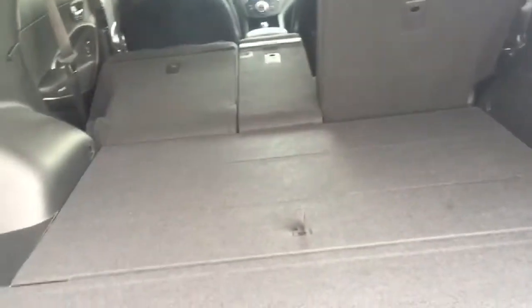This is a 40/20/40 split seat, so if you need extra length in the cargo area, these seats do flip down nice and flat. There's lots of room back here — very spacious, lots of storage. You have your jack there and more storage over here as well, so you can keep anything from a first aid kit to an extra blanket, anything you don't use regularly but will give you peace of mind knowing it's in the vehicle.